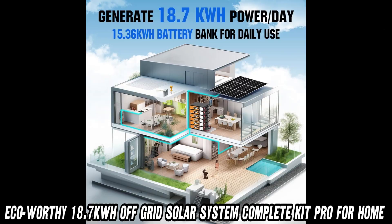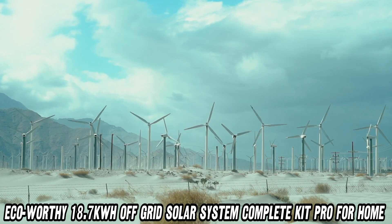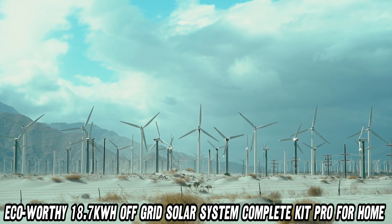But what if I'm not a tech wizard? Fear not, dear viewer. This system is designed to be user-friendly. It's perfect for those who want to dip their toes into the world of off-grid living without getting a PhD in electrical engineering.